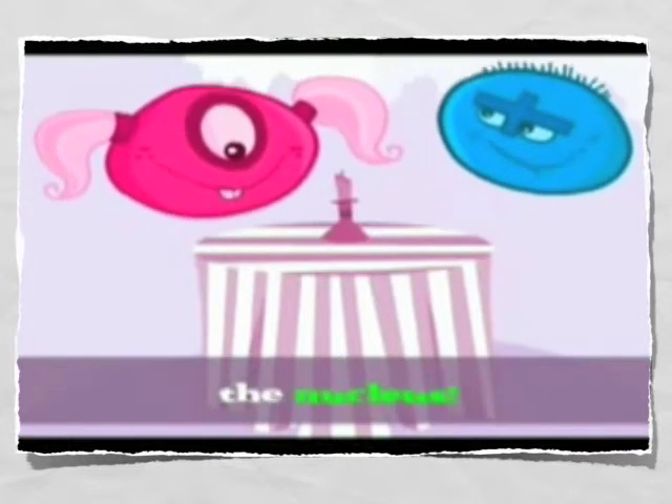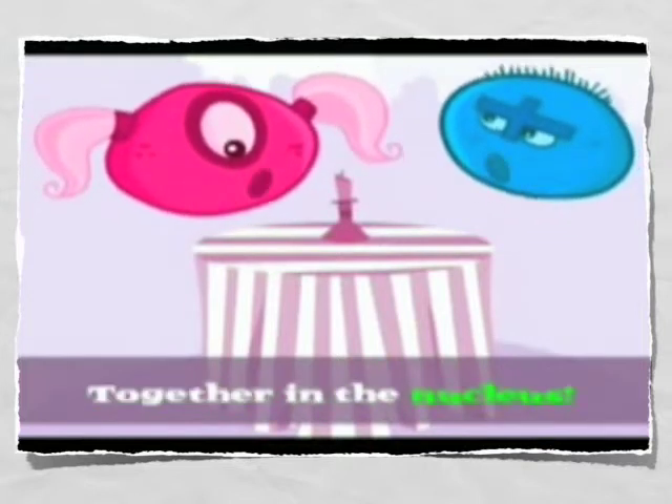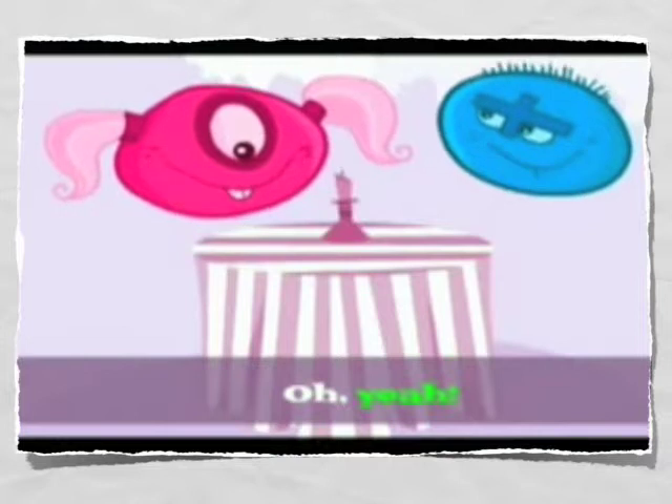The nucleus. That's right. The nucleus. We're so tight. Oh, yeah. Together in the nucleus. Oh, yeah.